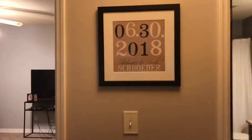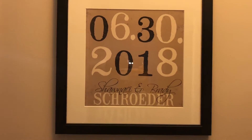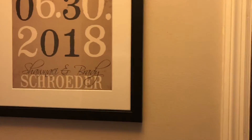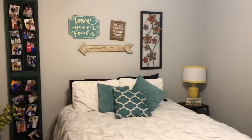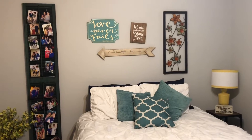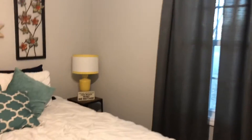If you go down this hallway, you'll see this beautiful sign I received from my sister — it has our wedding date on it and it's so cute. To the left is our guest room, and I tried to make it a little bit more rustic versus the mid-century modern. A lot of these decorations came from Hobby Lobby. It has two closet doors and a lot of space in there for guests to hang things up.